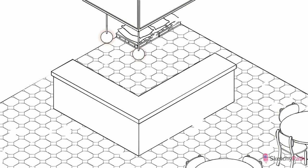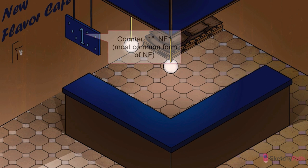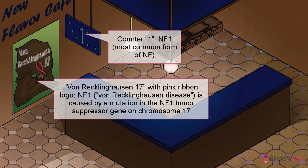We'll be catching up with these syndromes at the New Flavor Cafe — newly reopened, certified sustainable by the Rainforest Alliance, 100% fair trade, all organic, and after the fumigation, now vermin-free. Over at the order counter, we'll start with neurofibromatosis type 1, also known as von Recklinghausen disease.